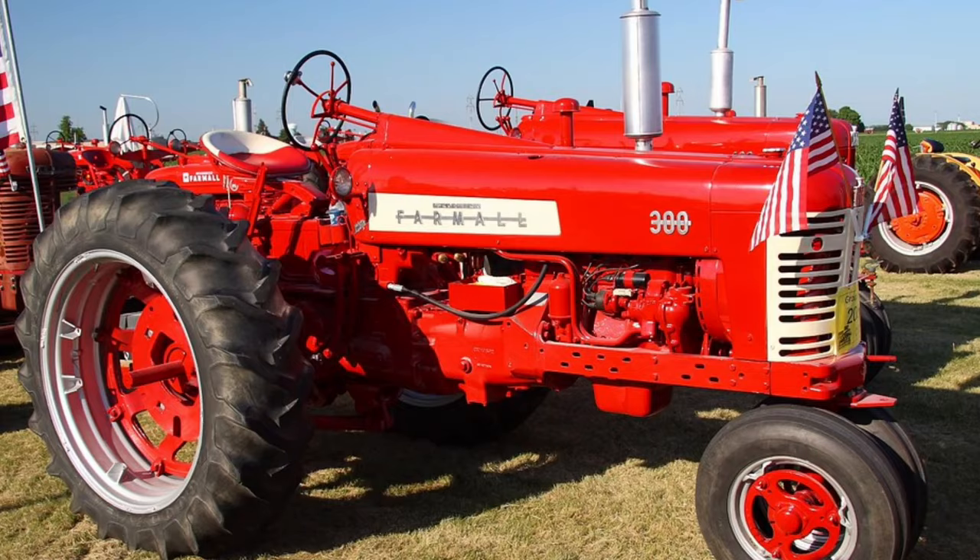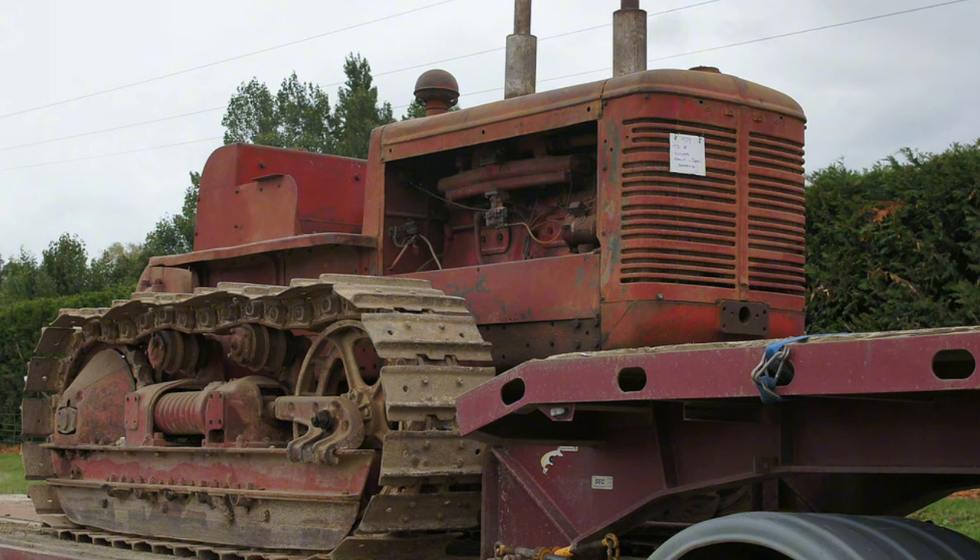For 1955, IH offered the numbered 100 series, with slightly different styling and few new features, though still updates from the 1939 models. In 1957 power was increased on some models and the 230 utility was introduced. IH sold 38,000 of the TD-18 series tractors between 1938 and 1958. The TD-18 was replaced by an upgraded TD-18A in 1949, with the 181 and 182 variants following in 1955. In 1958 the TD-20 crawler was introduced.